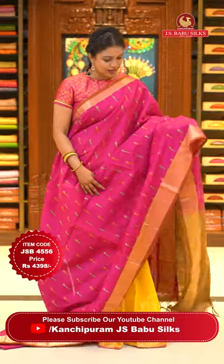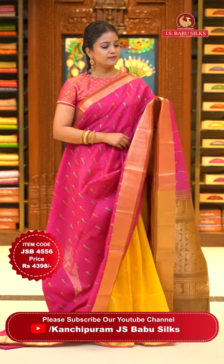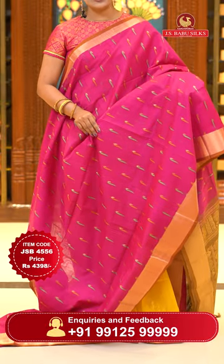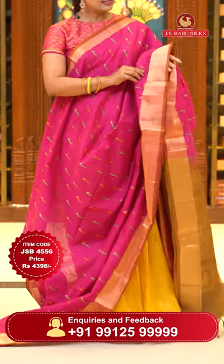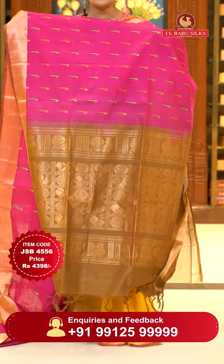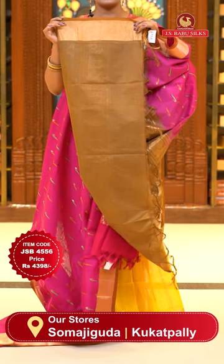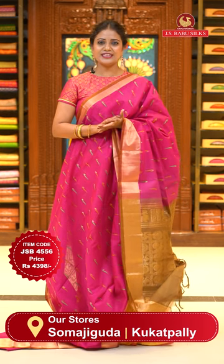Wow, beautiful — it has taken my eyes! Deep pink color, crunchy cotton with brown color on either sides of the borders. All over body, colorful muniya boots implemented throughout the saree — classy look. Either sides, copper and gold mix zari. Khadi contrast pallu with a box style brocade and floral sateen boxes. Blouse contrast plain with the khadi borders. Saree code JSB4556, price ₹4398.